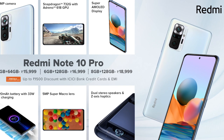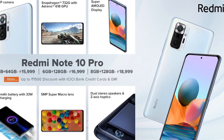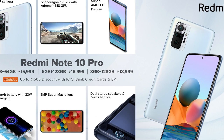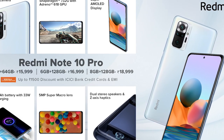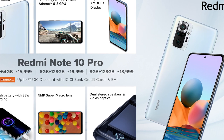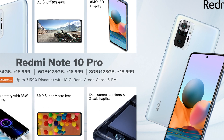The Note 10 Pro is priced at 16,000, and you can also get a 128GB storage model for the Note 10 Pro. Overall, it offers great value for money.